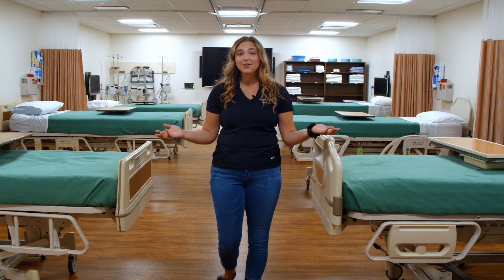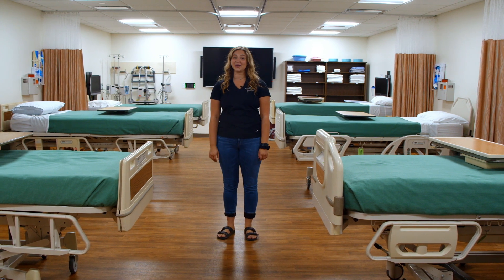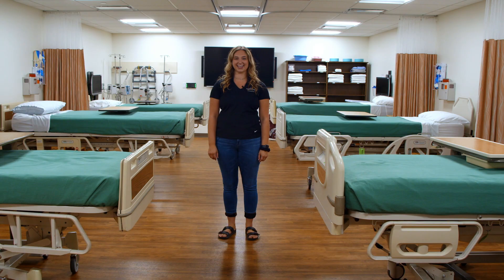This is a flex lab where students have the opportunity to practice different skills such as inserting an IV, doing a head-to-toe assessment, and giving medication.